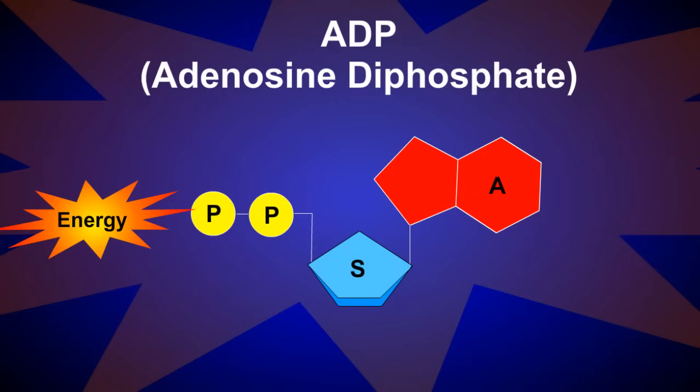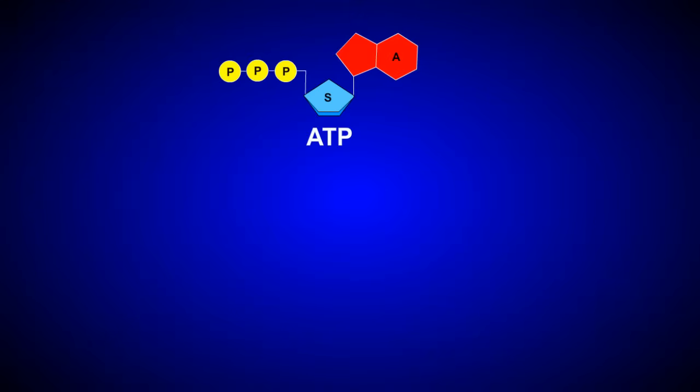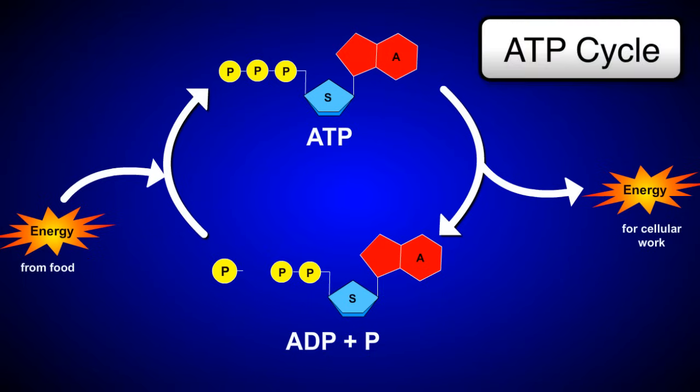Later, at the mitochondrial level, ADP and phosphate are recombined back into ATP, recharging the energy pathways of the cell. This cycle, from ATP to ADP and back again to ATP, is called the ATP cycle.